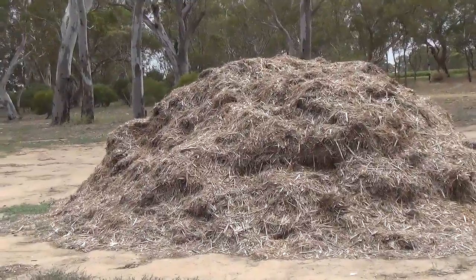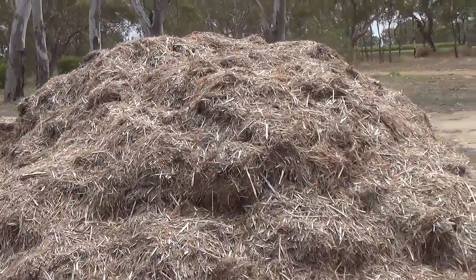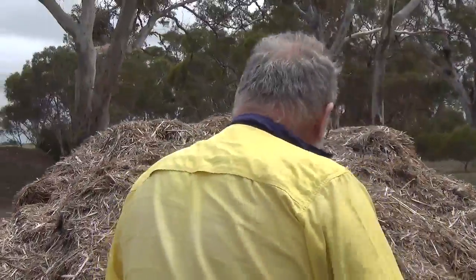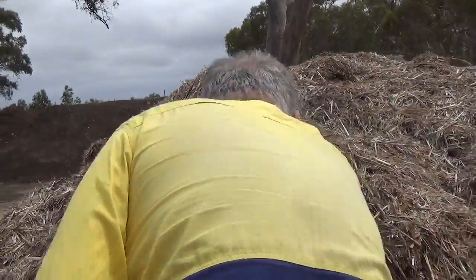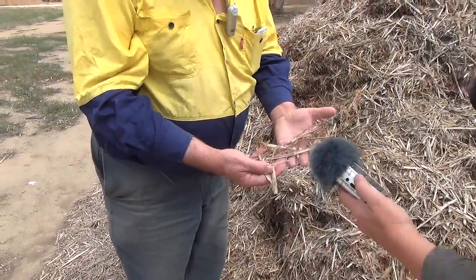This is forage-harvested Arundo. So this is just a standard forage harvester, no modifications at all. Just straight couple it onto the three-point linkage and away you go. And that's what you get — that's beautiful material for biochar.